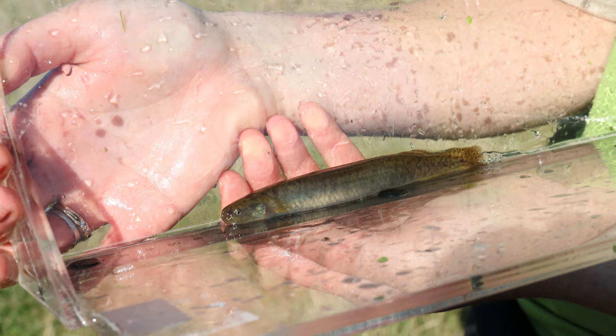We really only have a few remaining populations, and these are the kinds of species that make our regions totally unique. Canterbury Mudfish, or Kawaro, are found nowhere else in the world. They're what makes Canterbury Canterbury.